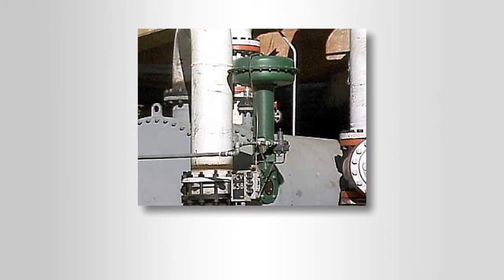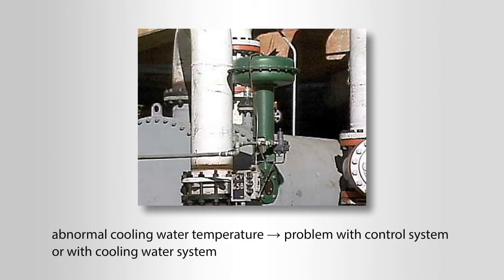Many condensers have control valves that regulate the flow of cooling water through the unit. An abnormal cooling water temperature could be an indication of a problem with the control system or with the cooling water system.